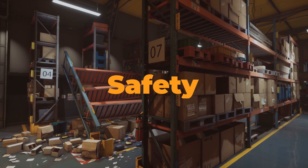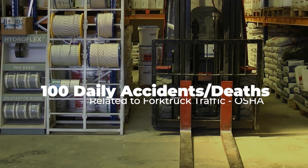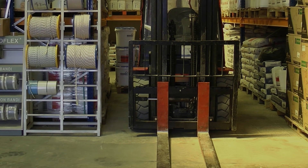Safety — a paramount concern in any manufacturing setting — also finds a champion in AMRs. By minimizing the reliance on power-driven equipment and introducing intelligent automation, we not only enhance efficiency but create a safer workplace. According to OSHA, almost 100 people are injured or killed daily by fork truck traffic in the United States.